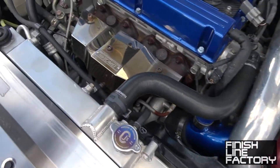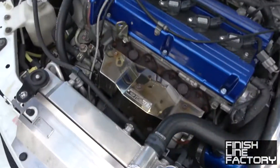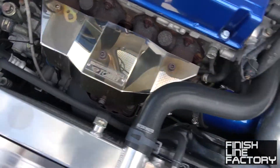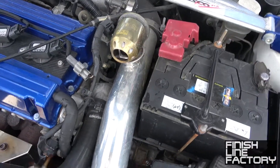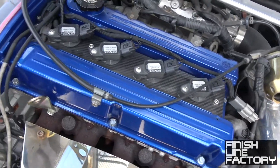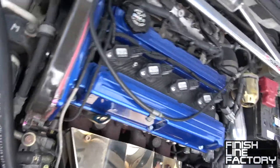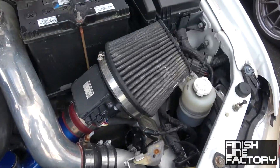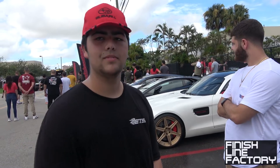Just full bolt-ons, stock turbo. It's an Evo 8 — aftermarket bumper. You've got the Tomei heat shield, HKS SSQV — that's an old SSQV. Upgraded coils — yep. And adjustable cam gears, kind of necessary.